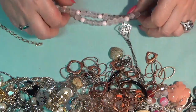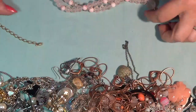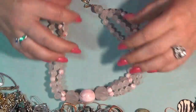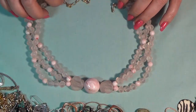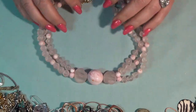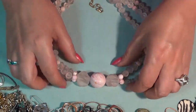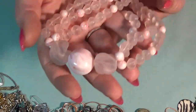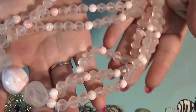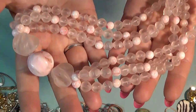And next one — oh, look at this, you guys. Look at the colors on this one, some pink. Also a vintage necklace. Kind of an opaque, matte finish. Three strand. Oh, this is beautiful. I just love this one.